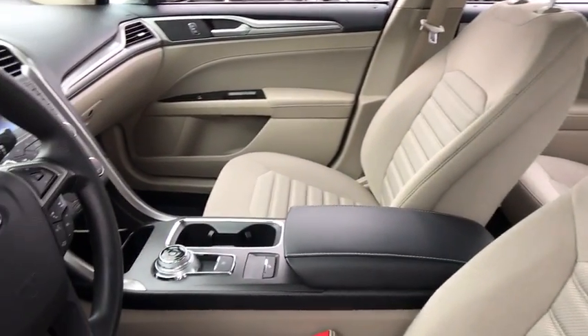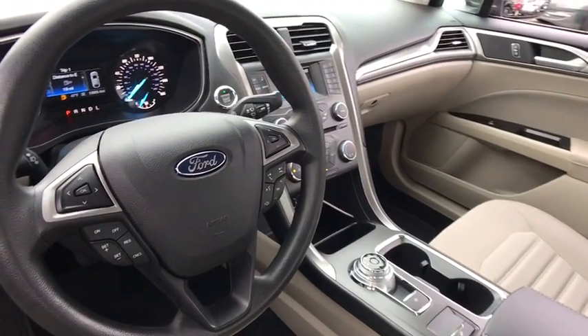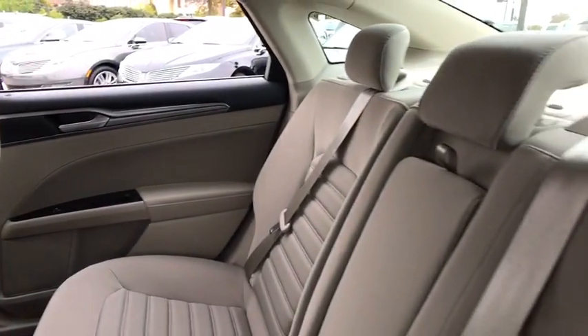Traction control, power passenger seat, dual airbags, power steering, alloy wheels, one owner, four-wheel disc brakes, CD player.